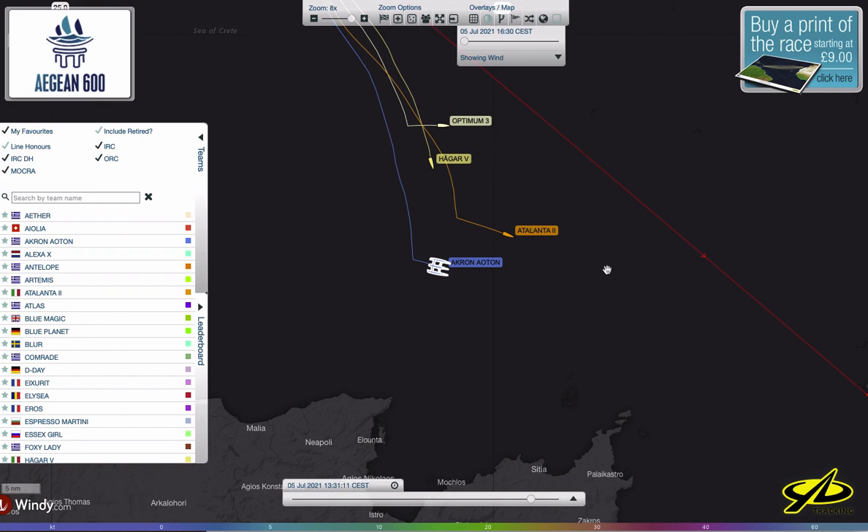All these teams are going to have good routing programs, good software, good instrumentation. Just like what we're doing here looking into the future of the weather, they'll have grid files that they can download and input, and they know their polars. There's a lot of chess game happening here, particularly in tricky conditions like this — it's not a straightforward forecast. There are going to be a lot of changes coming up in the next 24 hours.